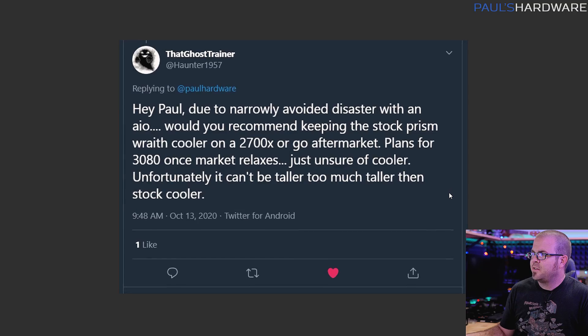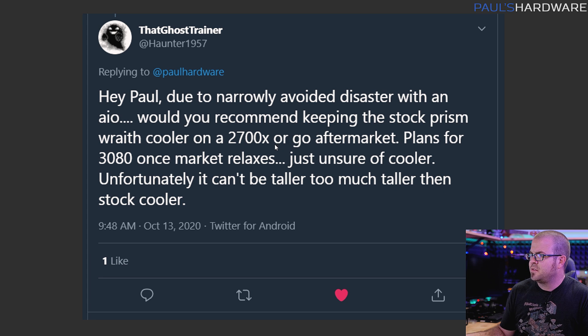Here's another one from Twitter from ThatGhostTrainer: Due to a narrowly avoided disaster with an AIO, would you recommend keeping the stock Wraith Prism cooler on a 2700X or go aftermarket? Plans for the 3080 once the market relaxes, just unsure of the cooler, and it can't be too much taller than the stock cooler. With a 2700X, you're probably okay sticking with that stock Wraith Prism cooler — that's a perfectly adequate cooler.